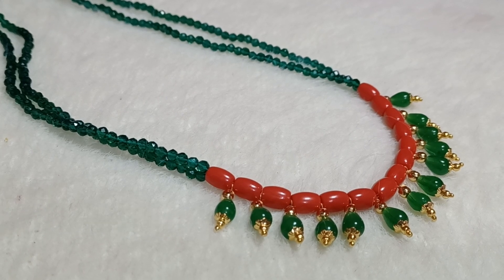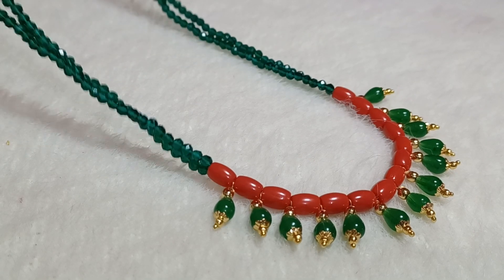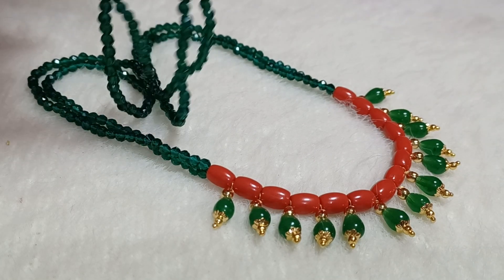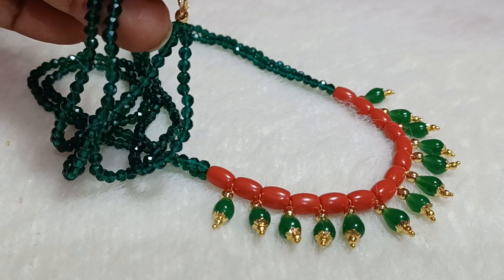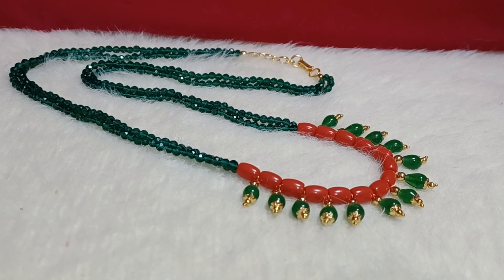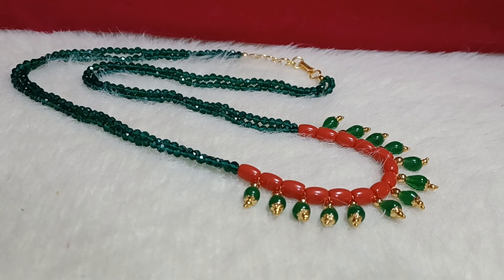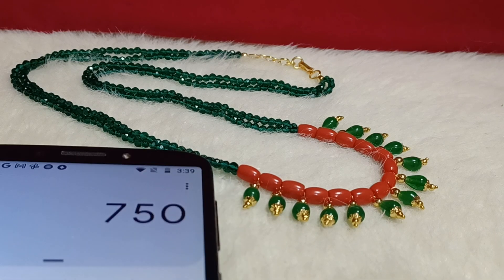This is one more green and coral combination — a very contrasting and beautiful combination in dark bottle green color. Overall look is more than 18 inch plus. This is a very simple design, available at a very reasonable price of 750 rupees.